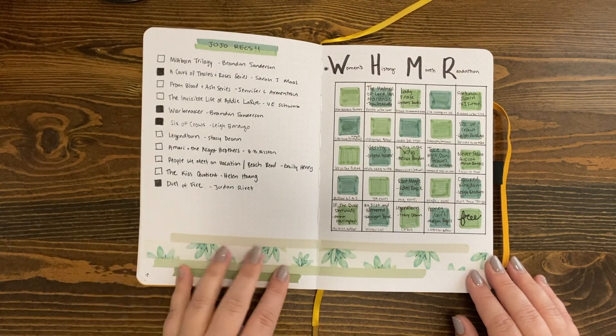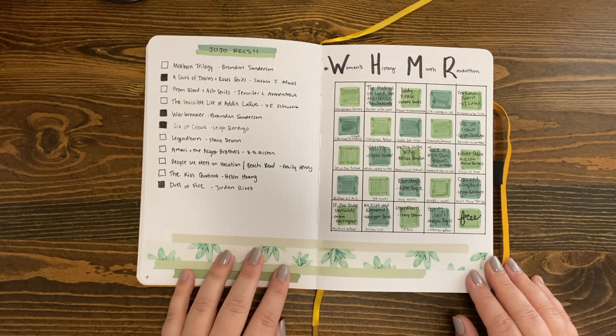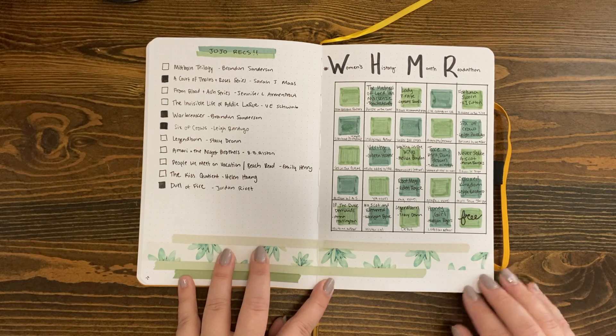Those Jojo's Rex — those are books I wanted my sister to read, so I made a little list. I also did a Women's History Month readathon.